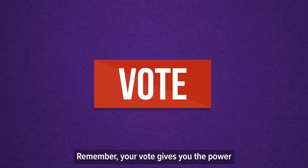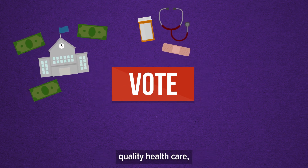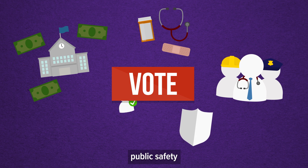Remember, your vote gives you the power to impact important issues like equal school funding, quality health care, jobs, public safety, and accountability.